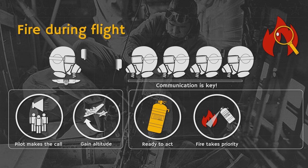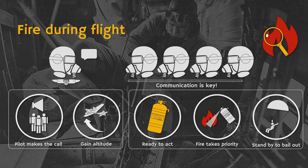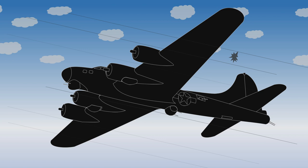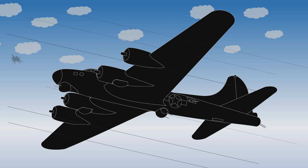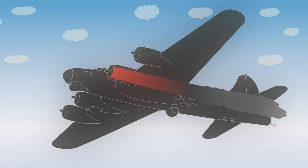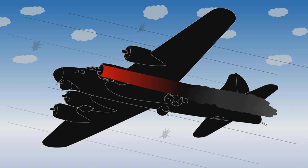The crew will be instructed to ready parachutes and stand by. In case a fire cannot be contained, the plane should be abandoned. But let's get a bit more specific here and assume that you are part of a bomber crew merrily flying through German flak. No German fighter is to be seen and all you hear is simply the steady thump of 88mm shells going off all around you. In short, nothing out of the ordinary — life is good. Suddenly, your engine gets hit and it's on fire. What happens now?